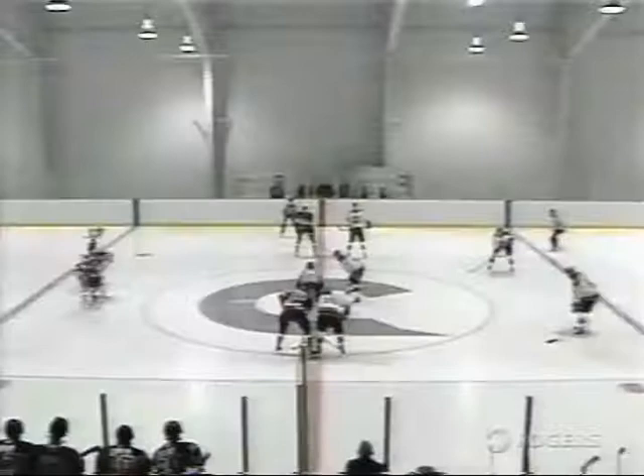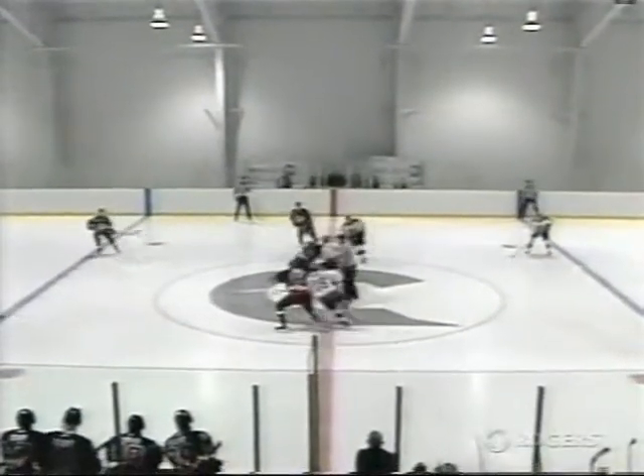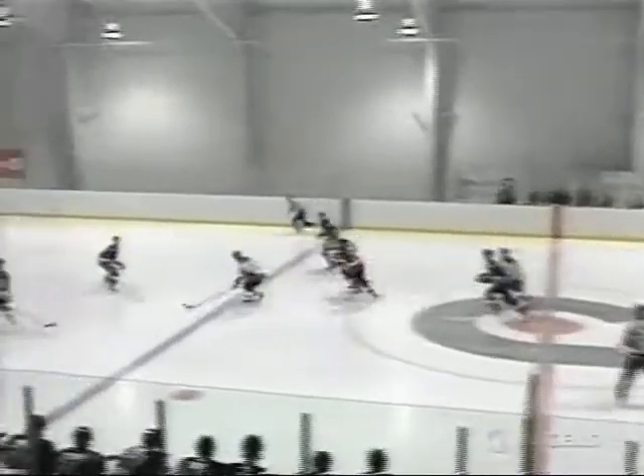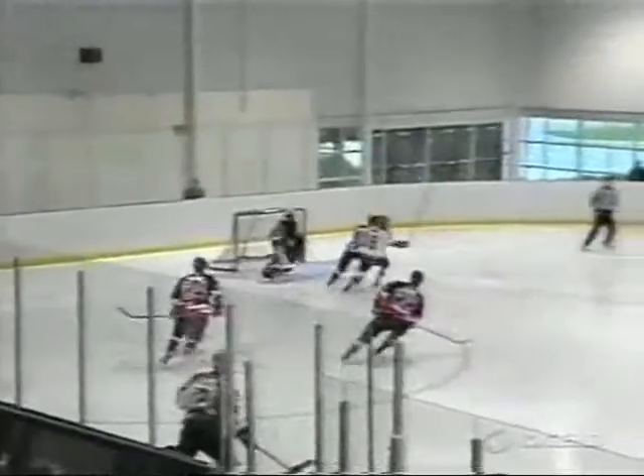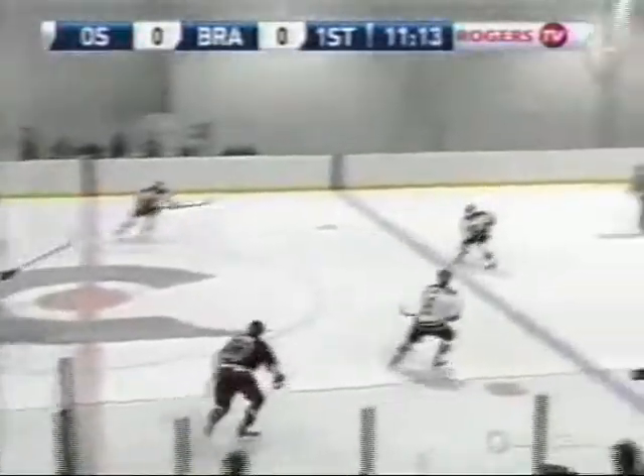The OHL preseason contest is underway. Coming in to line up against Stajan, cousin of Matt Stajan, member of the Toronto Maple Leafs. The puck comes over to McLeod who goes to his off wing, his shot blocked off the skate. McGurk. Stajan on the far side almost grabs another one right now.